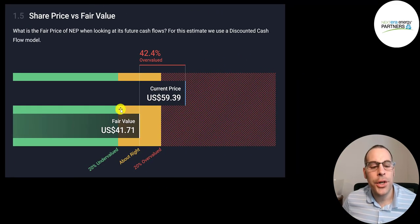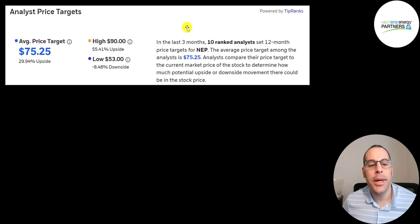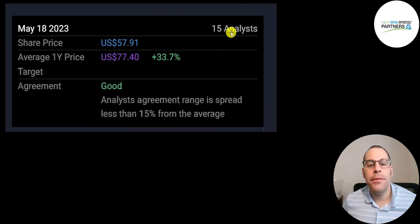Simply Wall Street disagrees, valuing the stock at $42 and saying it's 42% overvalued. However, 10 analysts price this stock with an average target of $75 (low $53, high $90), and another 15 analysts have an average target of $77, saying the stock is 34% undervalued.